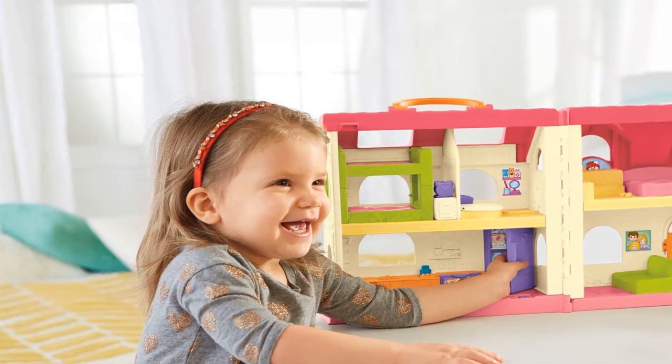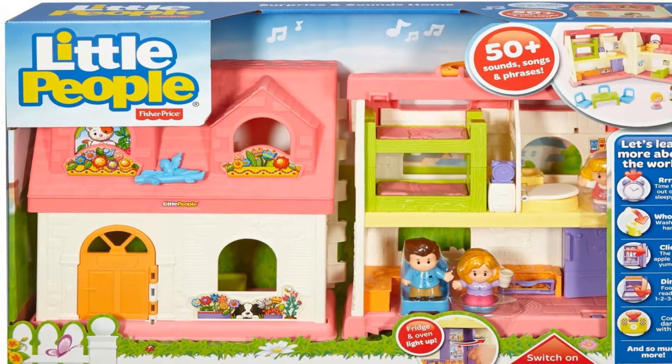Slide the bluebird to see the kitty pop up in the window on one side and what the weather's like on the other.